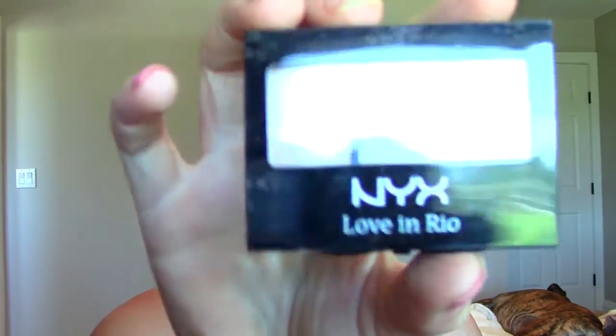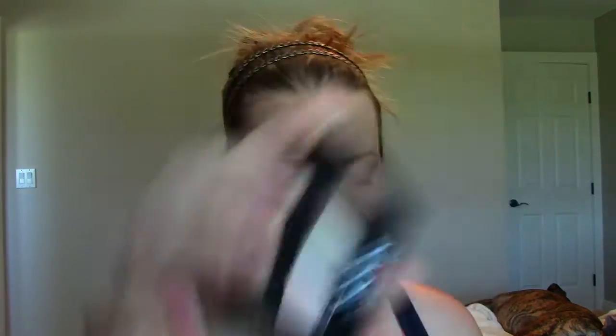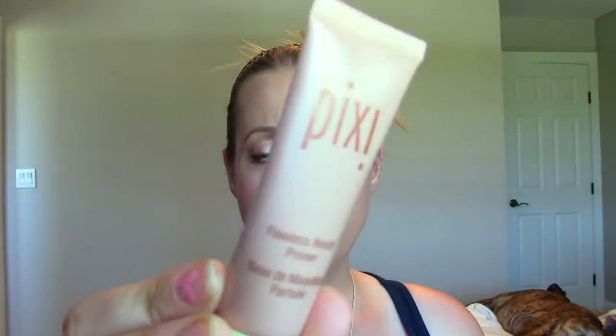NYX Rio Trio — I don't like the quality of those. A whole bunch of MAC eyeshadow sample pigments — I won some kind of contest and was sent those years ago. They're probably expired. Pixi Beauty Primer — it's too glowy for me. Too glowy.